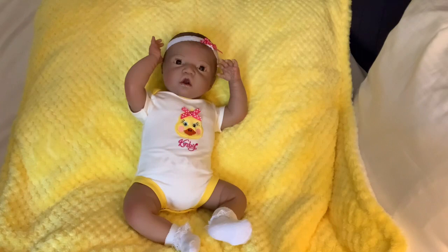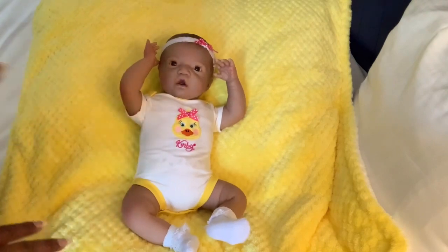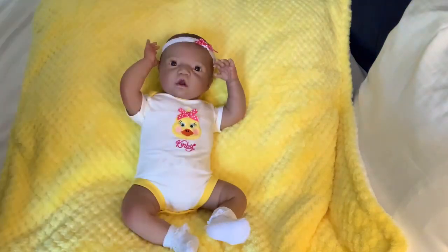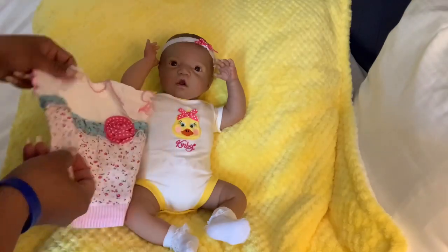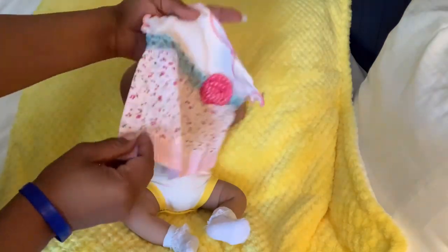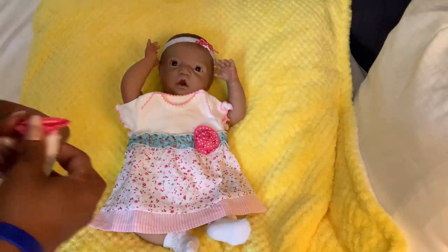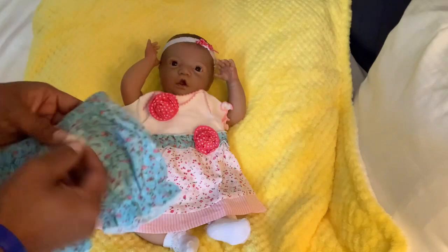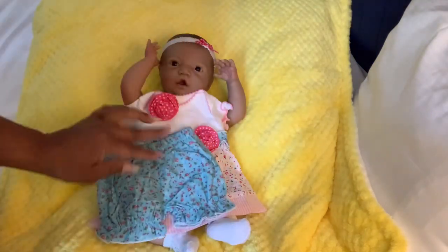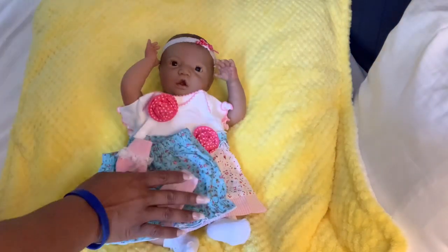Everything on the website was fifty percent off, and she was fifty dollars — or forty-nine dollars, whatever. I'm going to put her in this cute little dress I purchased with her; it has a little spring floral vibe to it. We're going to put her in that with a cute little headband, her little bloomer shorts that are turquoise, and then her pink little ruffle socks.